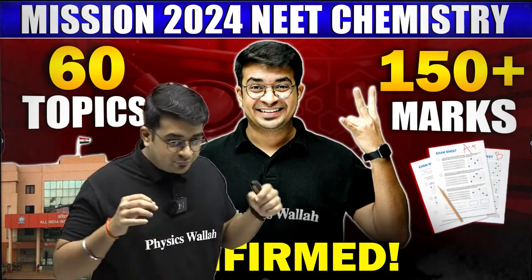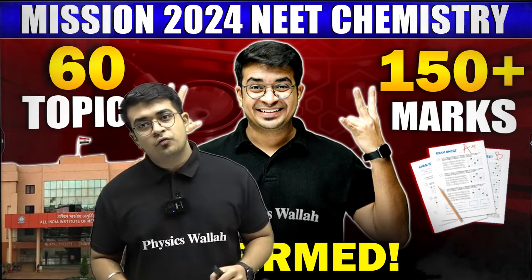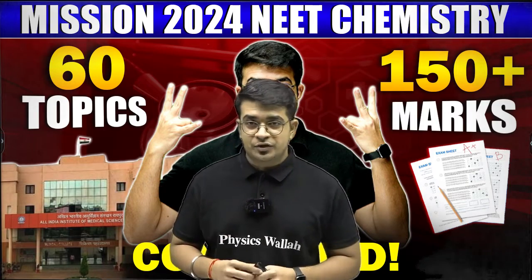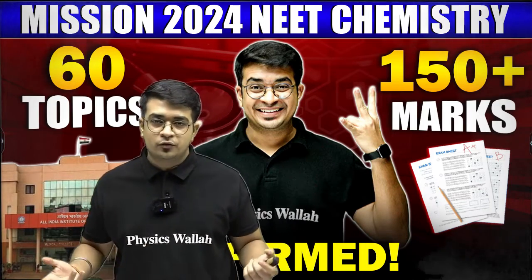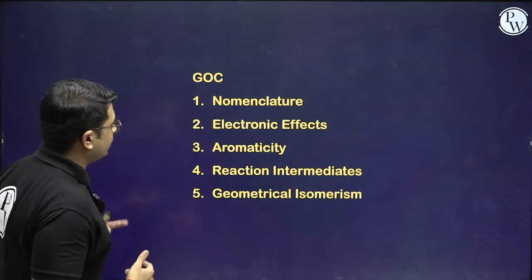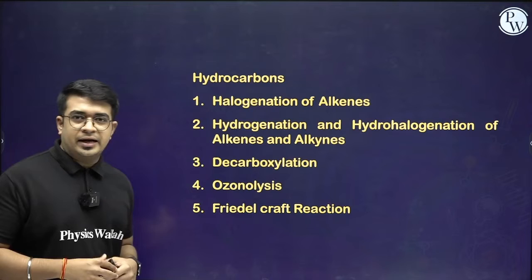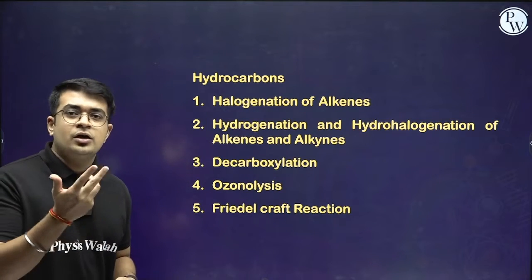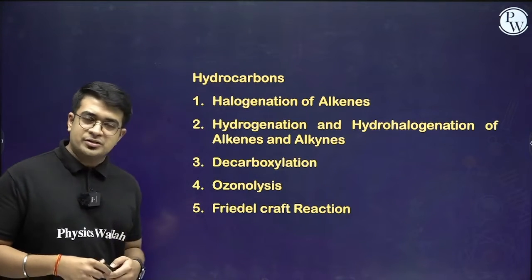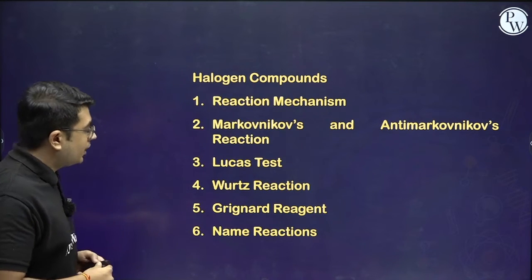Let's move to the analysis of organic chemistry. For organic chemistry, I especially want to mention that you have to practice a large number of questions related to name reactions and other important aspects, because organic chemistry is all about practice. Most of the questions are direct questions. Starting with GOC — all the topics are listed. Next is hydrocarbons, halogen derivatives, oxygen-containing compounds, and carbonyl compounds. Name reactions are very important here and the questions are direct, so you can answer them easily.